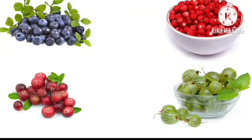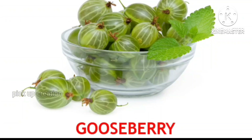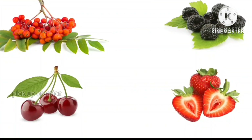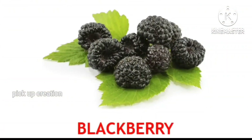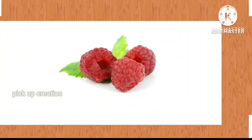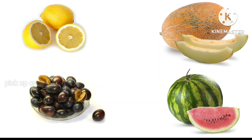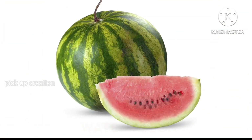Blueberry. Where is the gooseberry? Keep it up! Gooseberry. Where is the blackberry? Exactly! Blackberry. Where is the raspberry? Keep it up! Raspberry. Where is the watermelon? Very good! Watermelon.